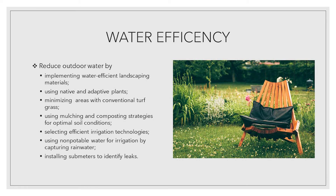Reduce outdoor water use by implementing water efficient landscaping materials, using native and adaptive plants, minimizing areas with conventional turf grass, using mulching and composting strategies for optimal soil conditions, selecting efficient irrigation technologies, using non-potable water for irrigation by capturing grey water, and installing submeters to identify leaks.